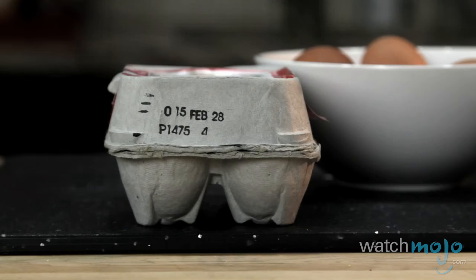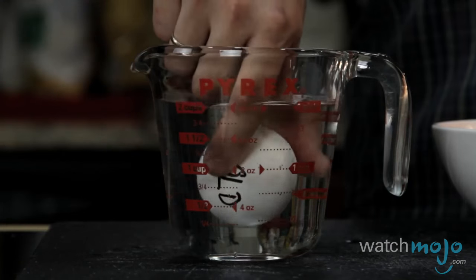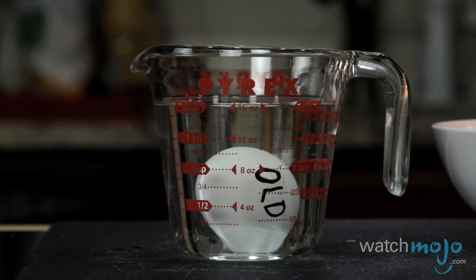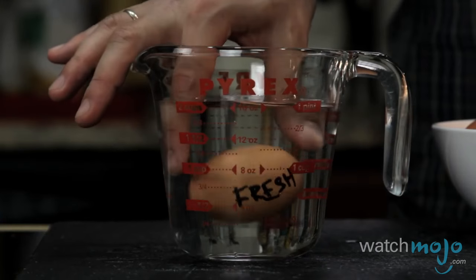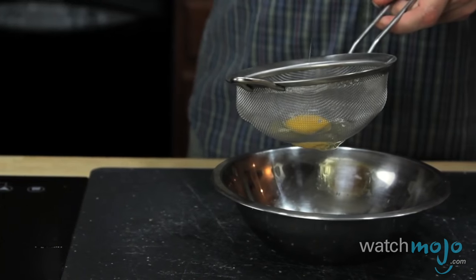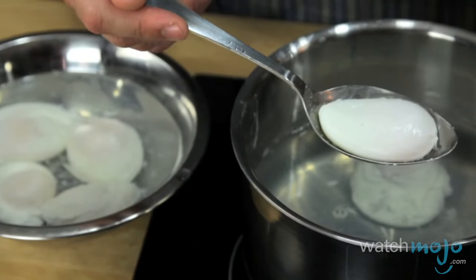As long as it's packed in the US, every carton of eggs has a number between 000 and 365 on it, corresponding to the day the egg was cleaned and packed. A number of 000 means January 1st, 003 means January 4th, and so on — the higher the number, the fresher the egg. Once you have the right egg, you're just a fine mesh strainer and some fairly simple animations away from serving up something to be proud of. Transfer your eggs to a fine mesh strainer, gently swirl until all the excess white is drained away, and what you're left with is a nice tight egg.